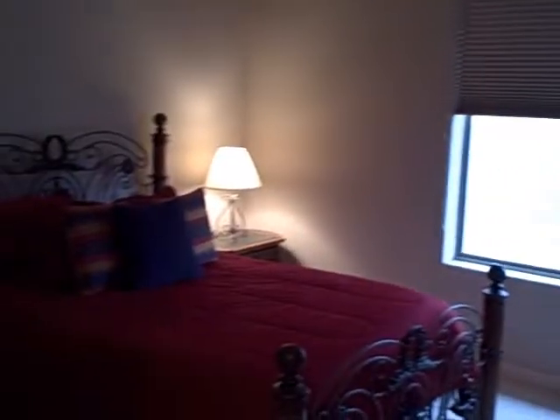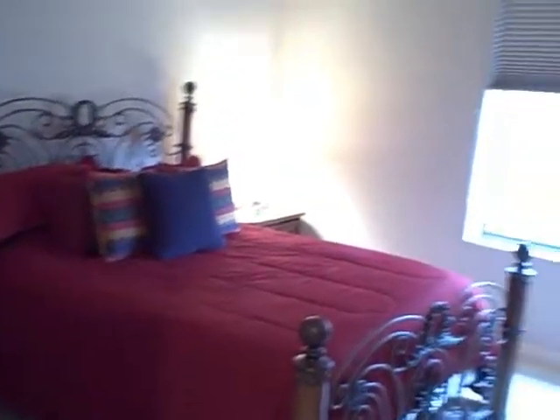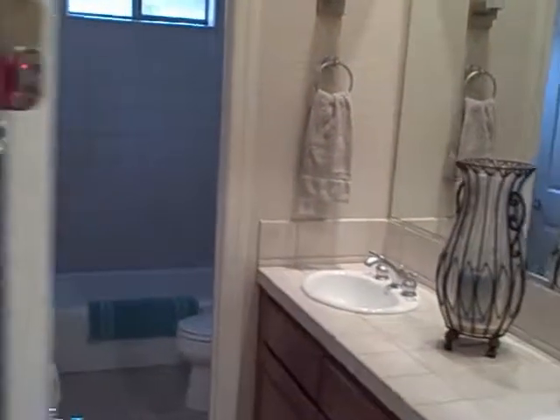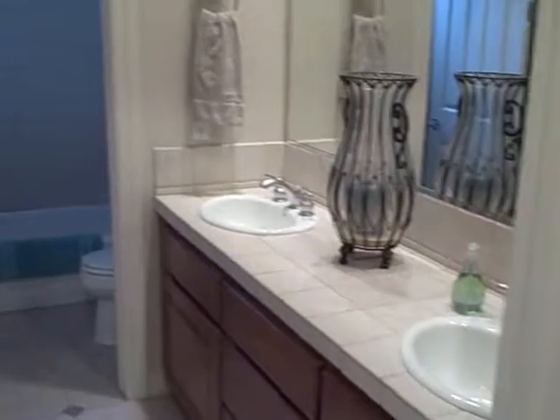Going to the back part of the house — this is the guest bedroom, nice queen size bed, TV and satellite, and a very nicely equipped guest bathroom.